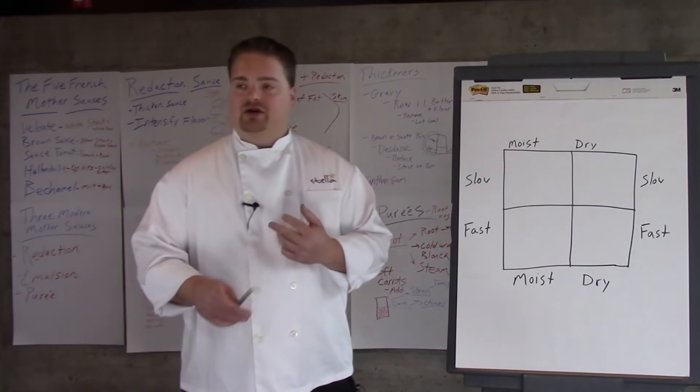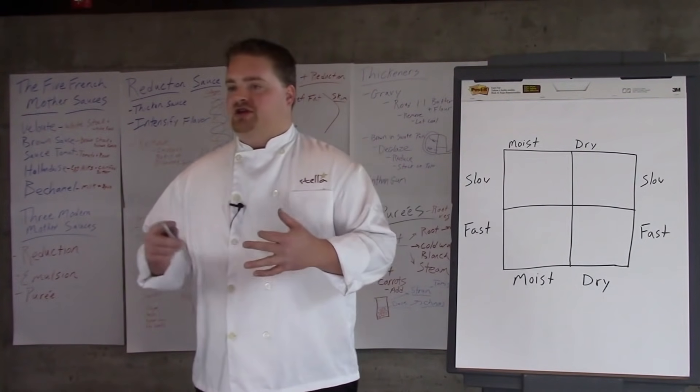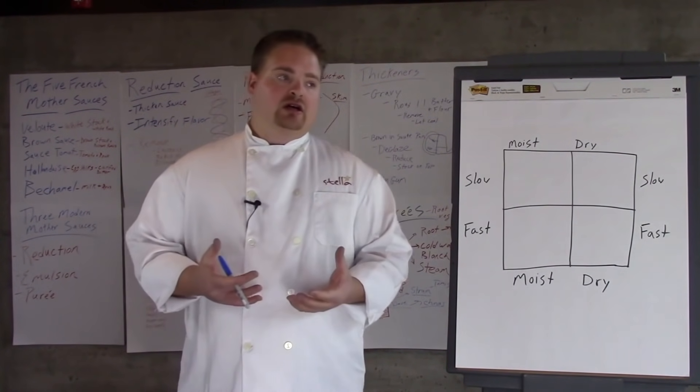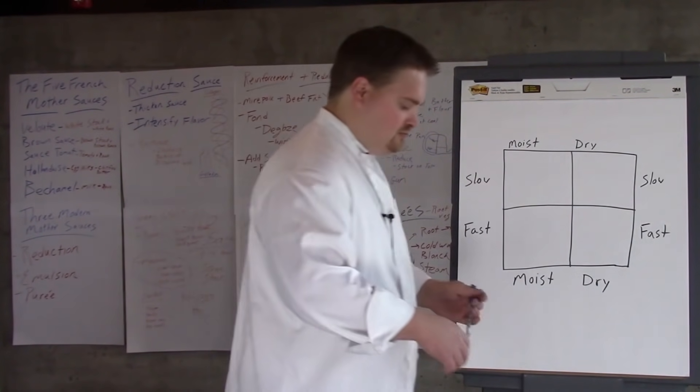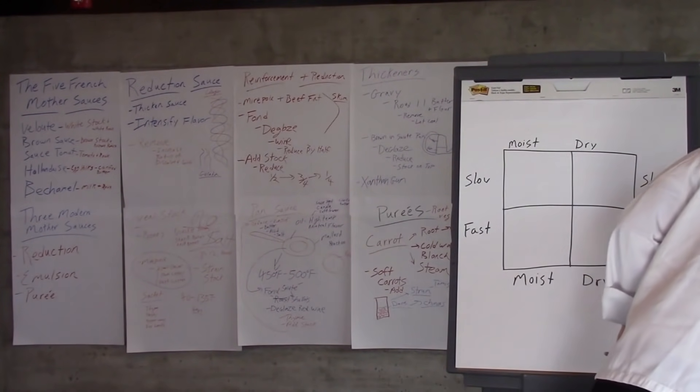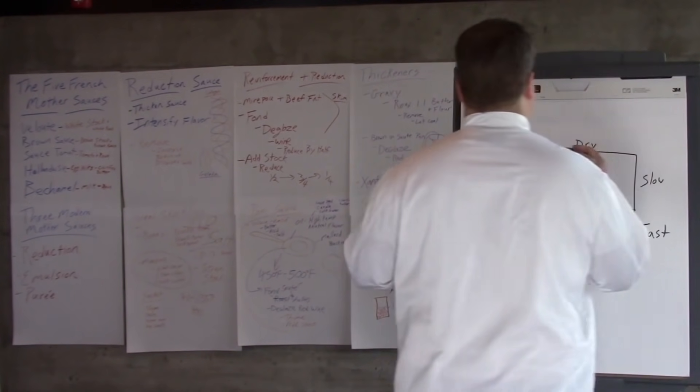We've been talking about blanching, marinades, brining — all things that at this point you've had a little bit of experience with. So this is how I like to think about my techniques; you can turn to page 73 in your curriculum to follow along.